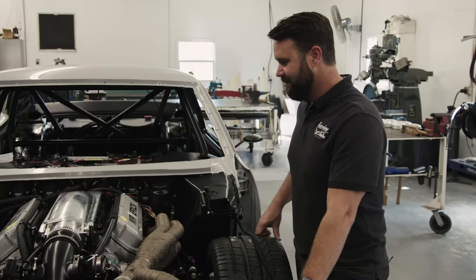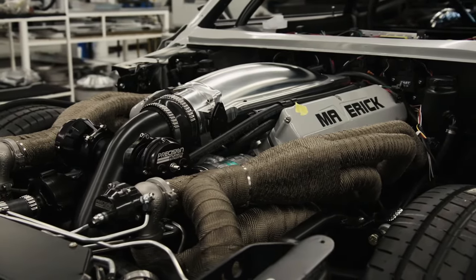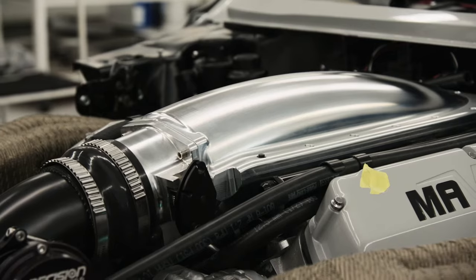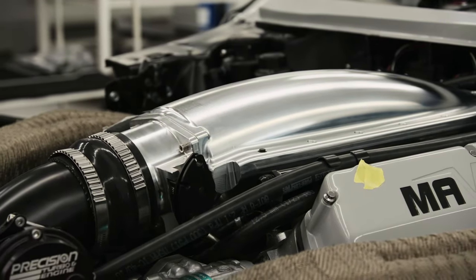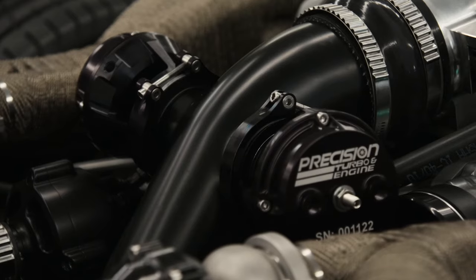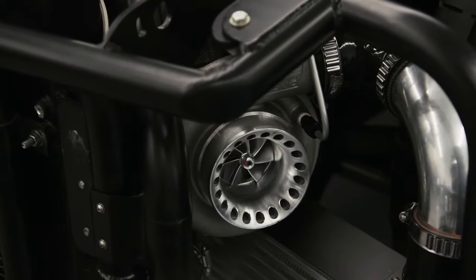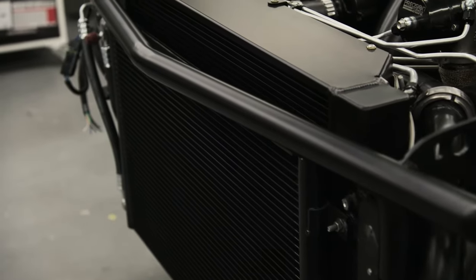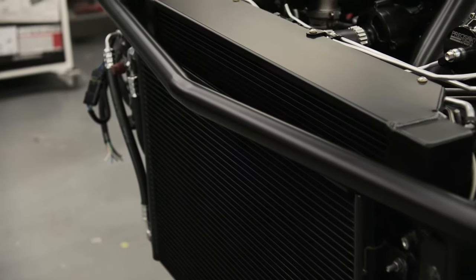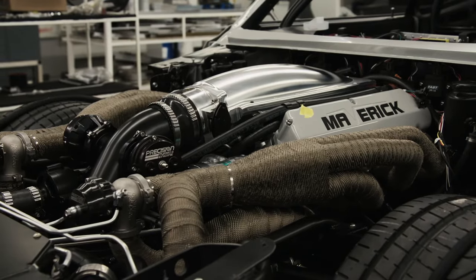We've got the Bennett Racing small block Ford in here, trying to keep the stock hood height of the car, which led us to having to machine all the intake so everything sits down low and flows well. From there we're using two Precision turbos and an intercooler made by CNR Racing, along with a CNR Racing radiator that'll hopefully keep this monster cool.